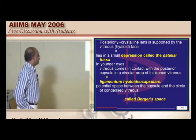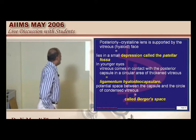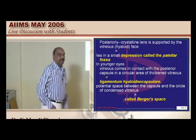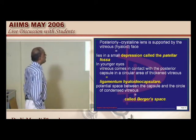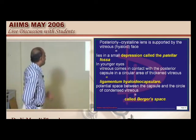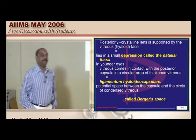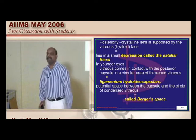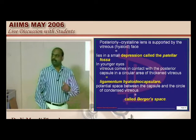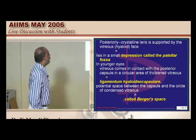There is an important space called Berger space, which is a potential MCQ. It is typically between the condensed vitreous and the capsule of the crystalline lens — the space between these two is called Berger space. Another important structure is the ligamentum hyaloidocapsulare. In young eyes, when the vitreous comes in contact with the posterior capsule of the lens, it forms the ligamentum hyaloidocapsulare. So aqueous and vitreous are the source of both energy and exit for excretion of the lens.